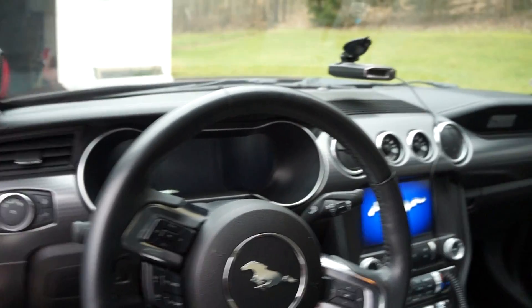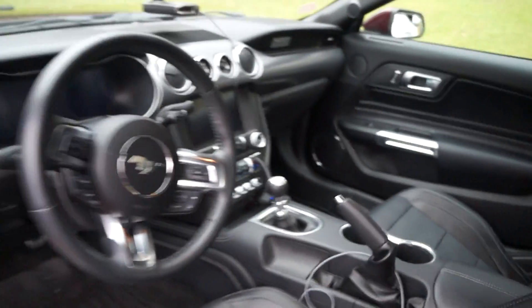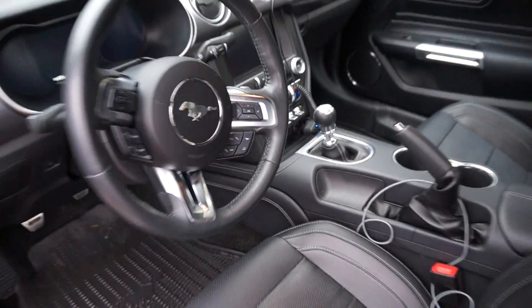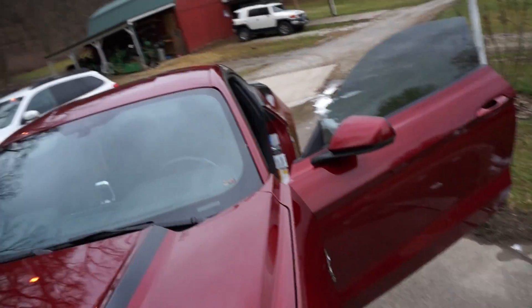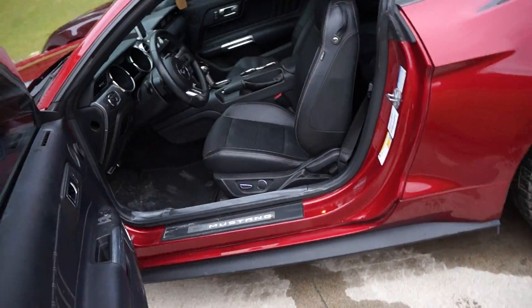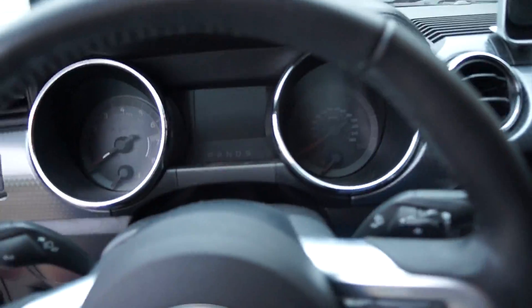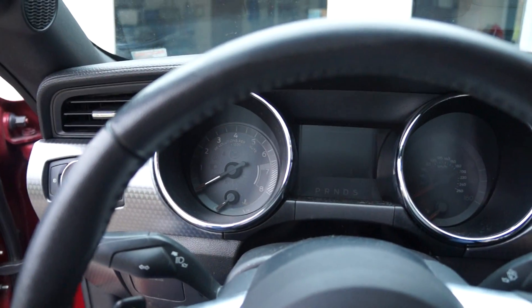The GT has the two ovals but then there's a space in the middle where you can get some different drive modes, which I think is really cool. This GT is a six-speed manual, and the EcoBoost is an automatic - it's one of my first Mustang automatics. I like it, it's convenient, but there's quite nothing like a six-speed manual.